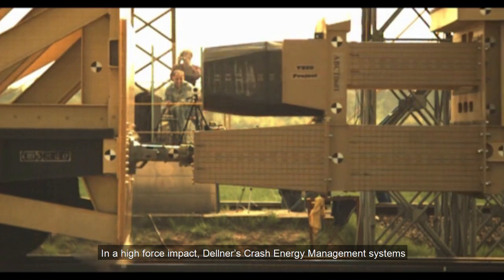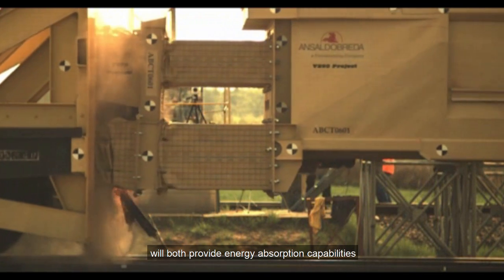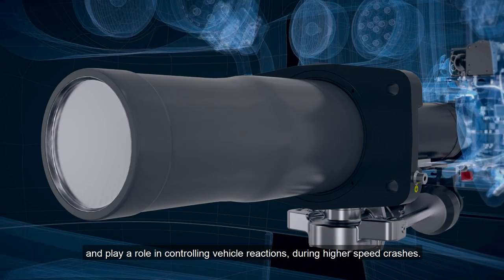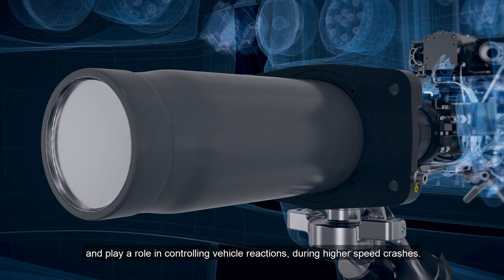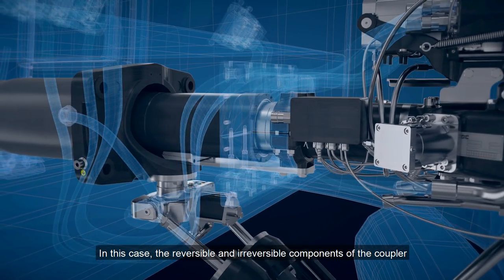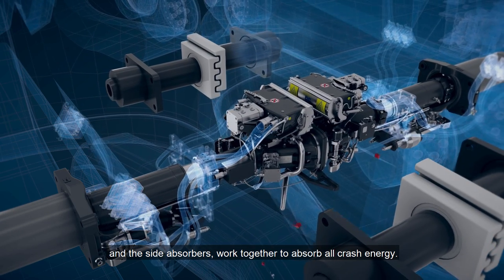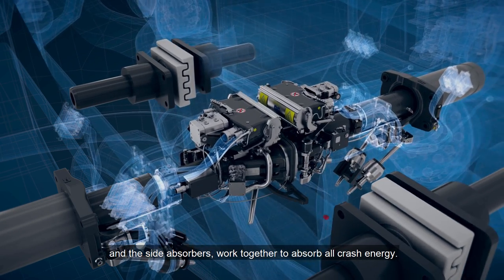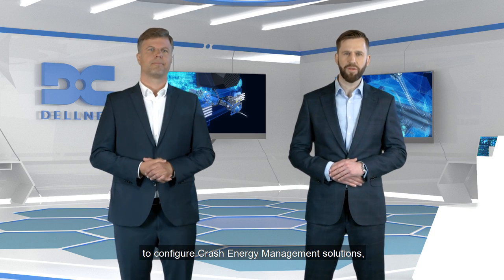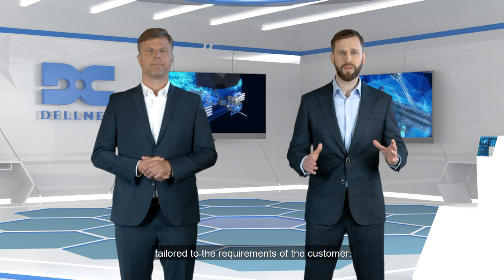In a high force impact, Delner's crash energy management systems will both provide energy absorption capabilities and play a role in controlling vehicle reactions during higher speed crashes. In this case, the reversible and irreversible components of the coupler and the side absorbers work together to absorb all crash energy. Delner uses both of these component groups to configure crash energy management solutions tailored to the requirements of the customer.